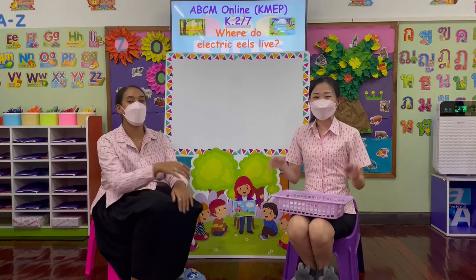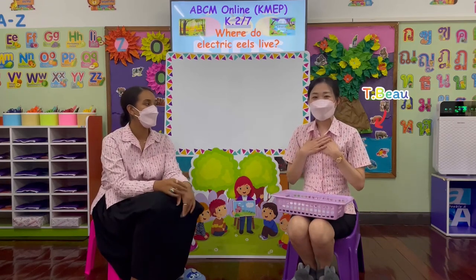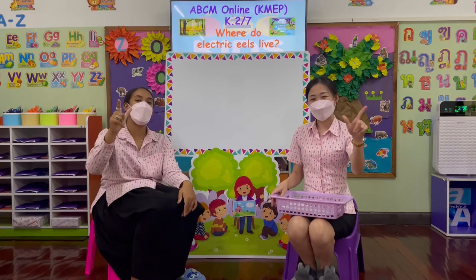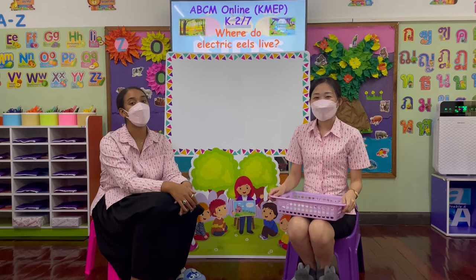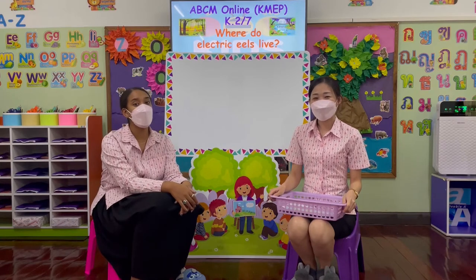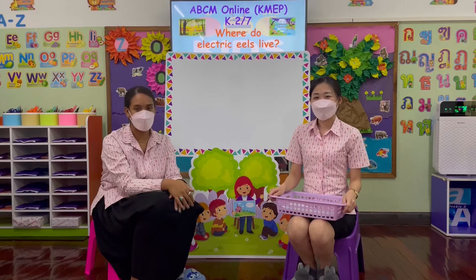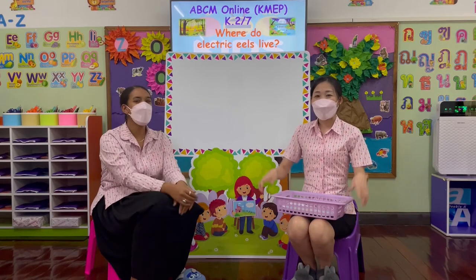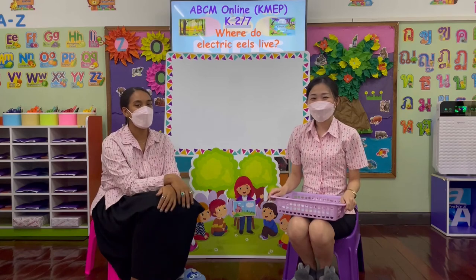Good morning! Welcome to ABCM Online. My name is Teacher Sam. My name is Tisha Bo. We are K2 slash 7. This week we've been learning all about the electric eel, and today we're going to be learning where do electric eels live. Are you ready? Yes, we are! Let's go.